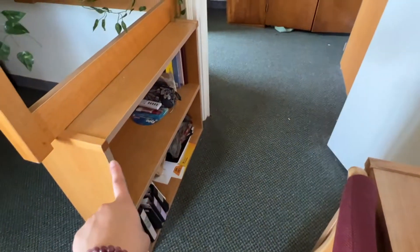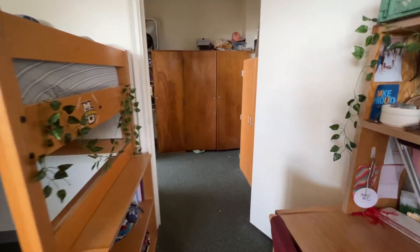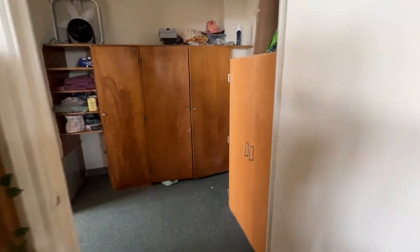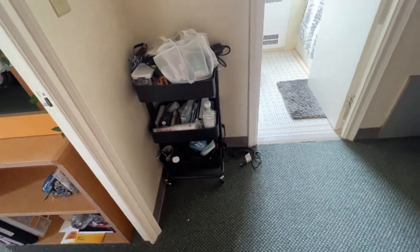We have another shelf that lofts both of the beds. This is my closet drawer — we each have our own. My suitcases and one of the shelf things are in here too.